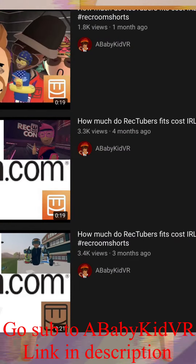So recently, I've been seeing people doing how much Rec Tuber's outfits cost in real life. So I wanted to do it for myself — I wanted to see how much my outfit would cost in real life. Here we go. I'm screwed.